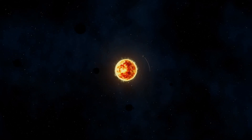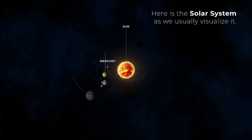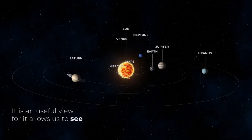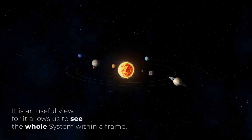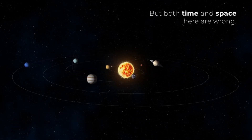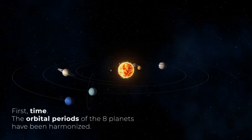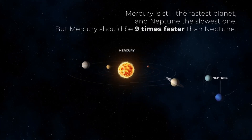The universe is a huge place. Its dimensions are so colossally large that it is difficult for even the most experienced astronomers to imagine. It is a place full of stars, nebulae, galaxies, black holes, planets, moons, asteroids, and many other types of astronomical objects. However, in the midst of all that cosmic immensity, there is a place — a small corner of the universe that we can consider our home. The cradle where everything began for our species. That place is called the solar system.